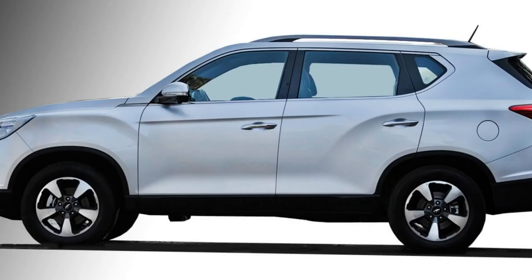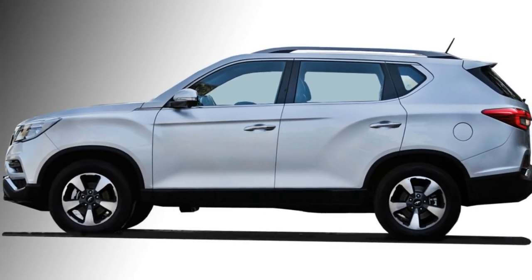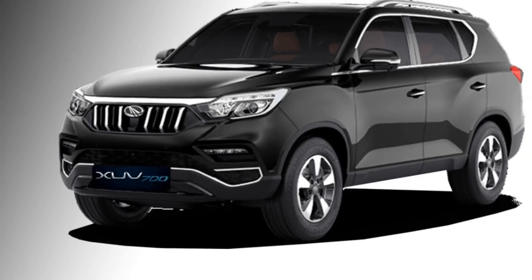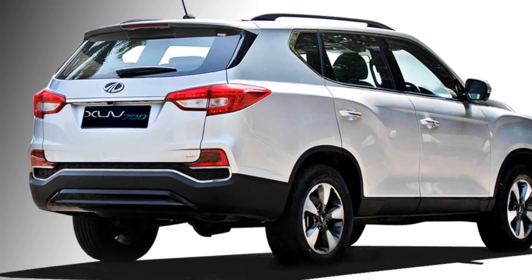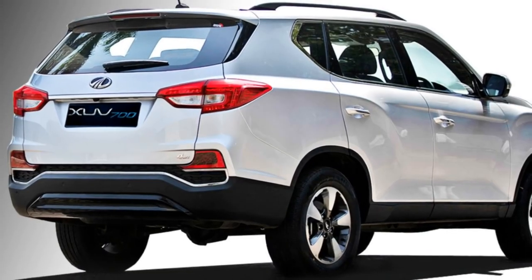The side profile of the SUV gets power ORVMs with sleek turn indicators, roof rails, chrome inserts in the windows, chrome-inserted door handles, and diamond-cut 18-inch alloy wheels. The rear profile gets LED taillights, rear washer and defogger, chrome inserts in many places, and an updated rear bumper.